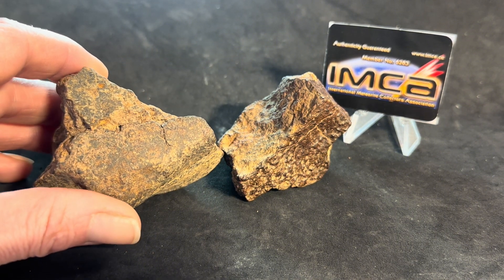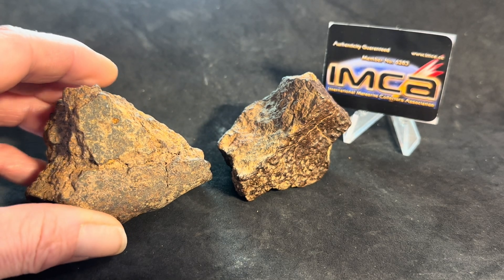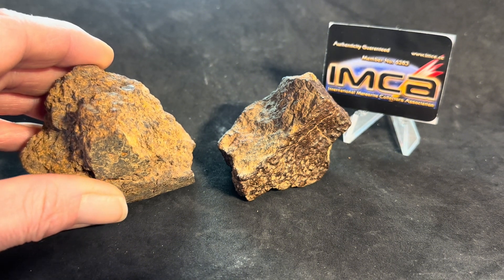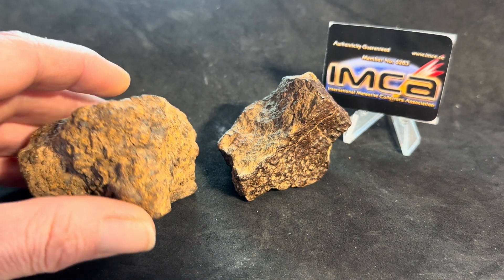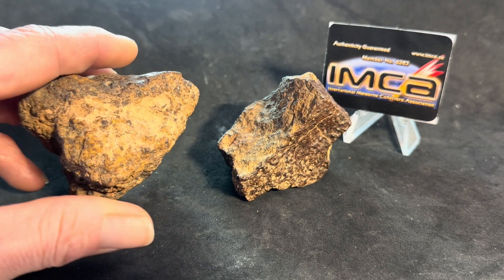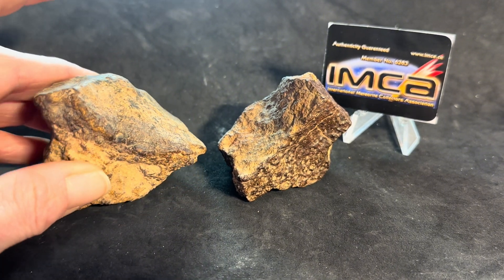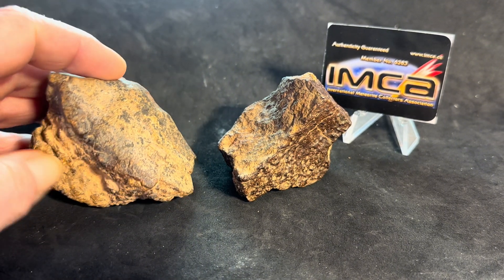This one is highly weathered and I don't see necessarily any exciting external features, so I don't really know what to expect from this rock honestly.